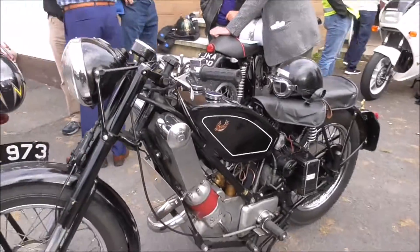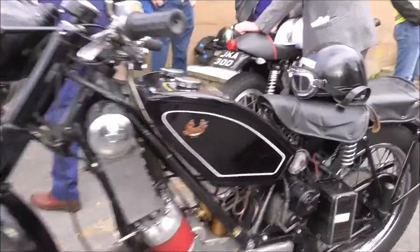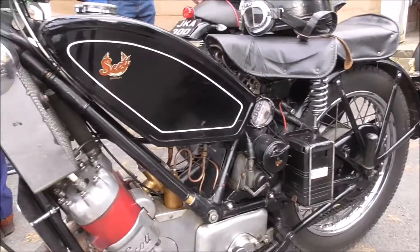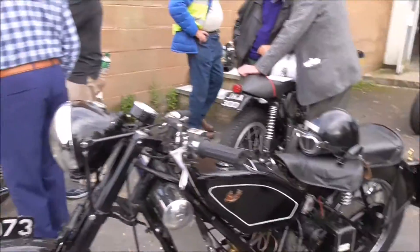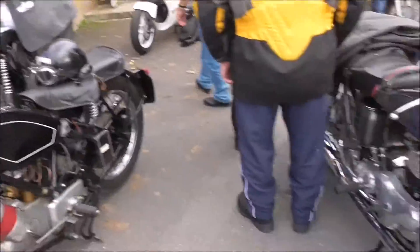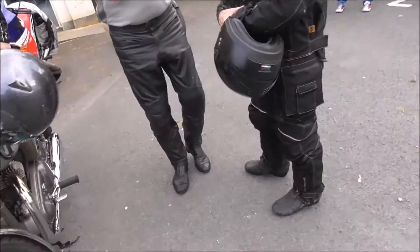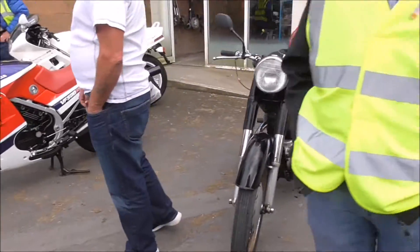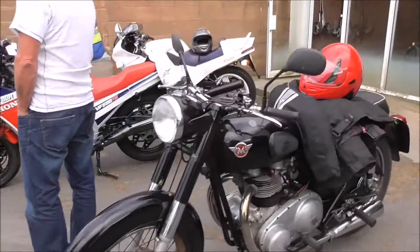Now this is an interesting machine — what the heck is that? A Scott. A Shirley. Don't know that bike at all. B4 Honda. Matchless — what the heck is everywhere?